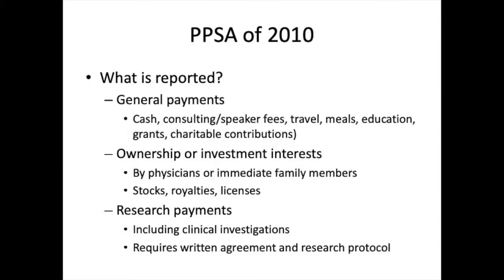There are three major categories of financial relationships that companies must report. First are general payments. These include cash, consulting or speaker fees, reimbursed travel or meal payments, physician education material, grants, and charitable contributions.